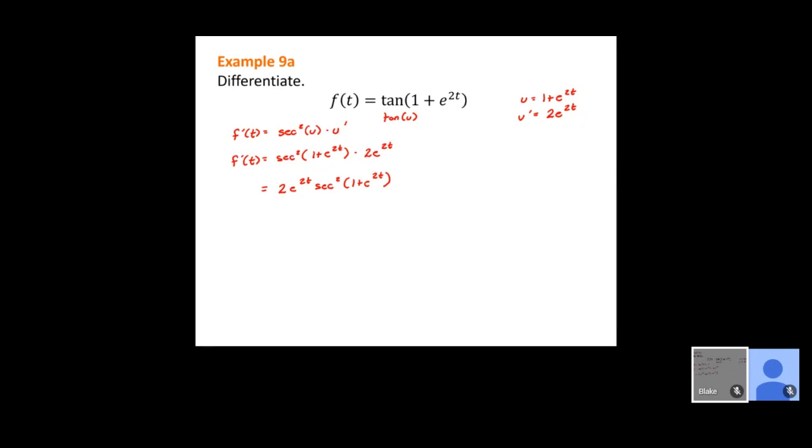The derivative examples on the actual exam are going to be fairly similar to these. I can get a lot of rules into one problem — in this case, there's a trig function with a chain rule that also involves an exponential. Those are the types of problems I'll choose so I can test a lot in one problem.